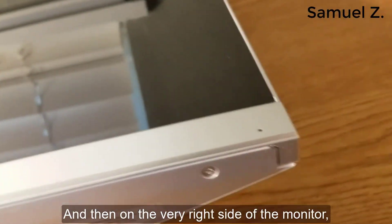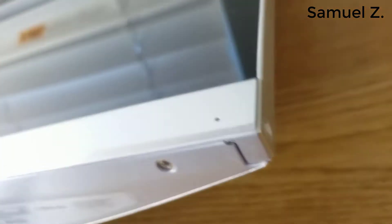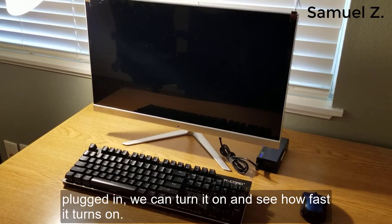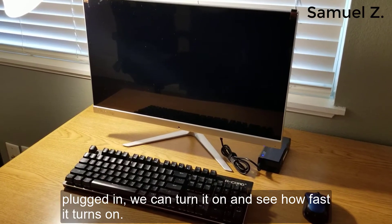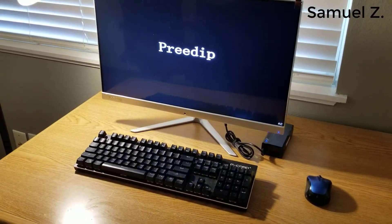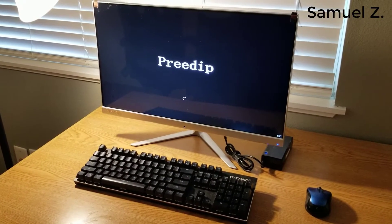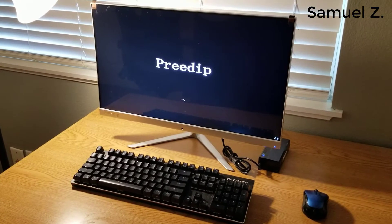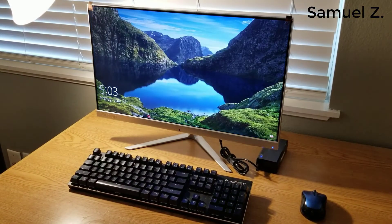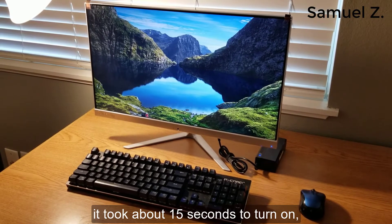On the very right side of the monitor there is the power button. With the power, keyboard, and mouse plugged in, we can turn it on and see how fast it boots. As you can see, it took about 15 seconds to turn on, which is really fast.